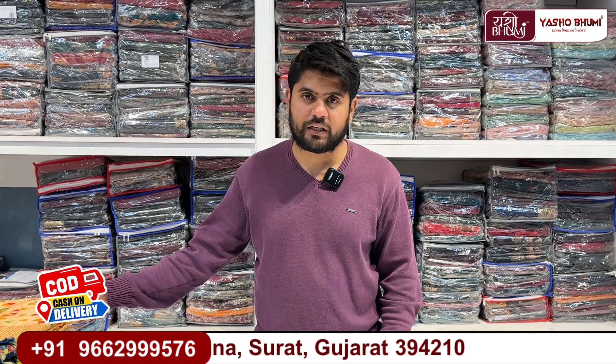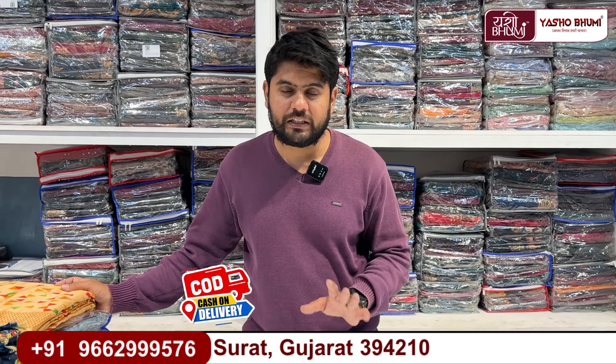The price of the product will be included in the packaging. If you want to buy the product, you can use the COD facility, or if you are here locally, you can also pick up the product directly.